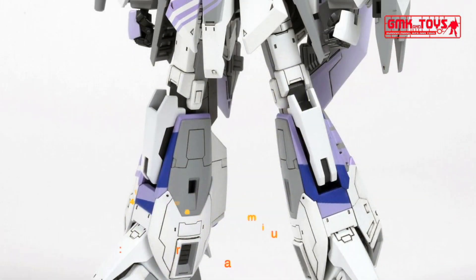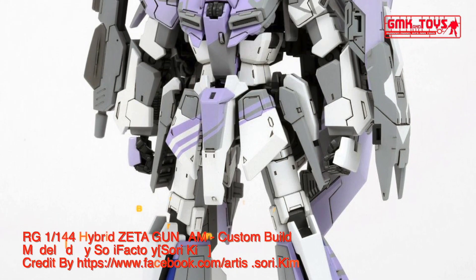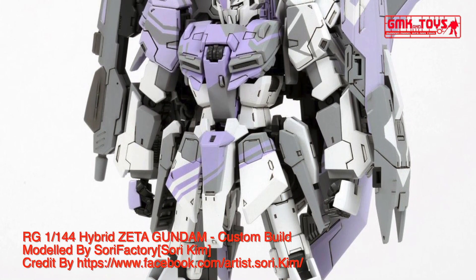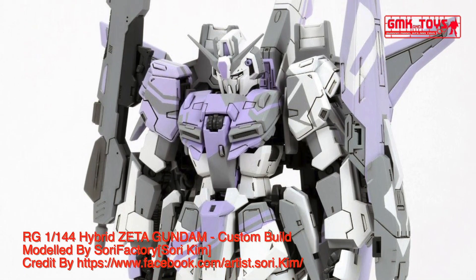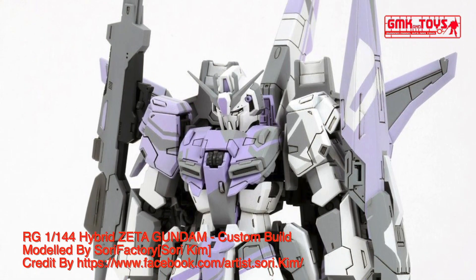Hi my friend and everybody! Welcome to GMK World Channel! Today, we will show you Gundam Plastic Models, Custom Builds by Sari Facts and Calls, R-U-2-1-144.